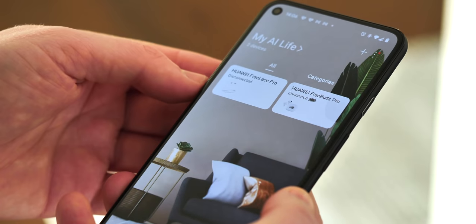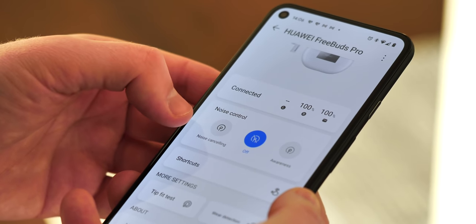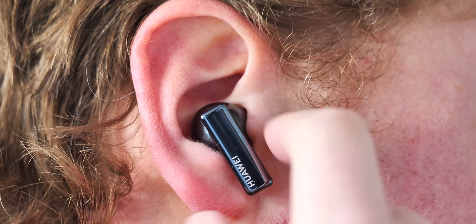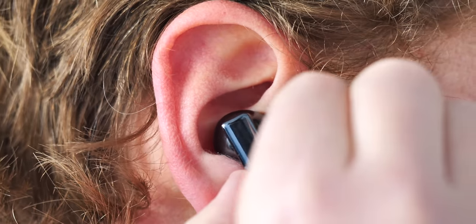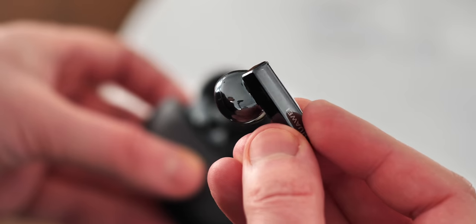I've mainly been using them without noise cancellation, and in that mode I get around 7 hours per charge. Refills are nice and quick from the charging case, so that's a perfectly fine figure. The gesture controls are great too — squeeze once to play or pause, long squeeze to change ANC modes, or swipe up and down to change volume levels. It's amazing how many earbuds still get this wrong.